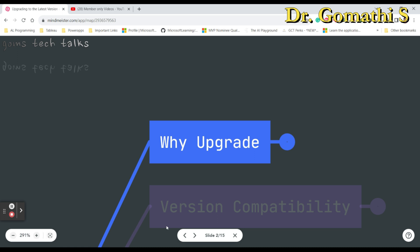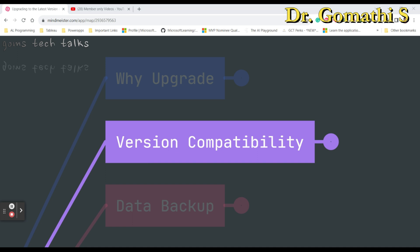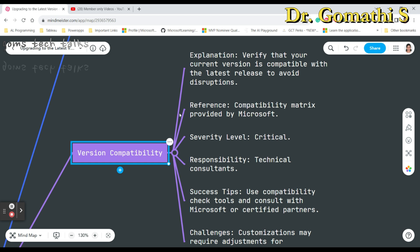There are certain things you should always consider when upgrading to the next Microsoft version. The very first one is version compatibility. Before diving into an upgrade, you need to check version compatibility. Microsoft provides a compatibility matrix that you should definitely consult — it tells you whether your current version is compatible with the latest release. It is essential to involve both technical and functional consultants at this stage.